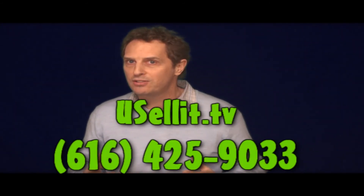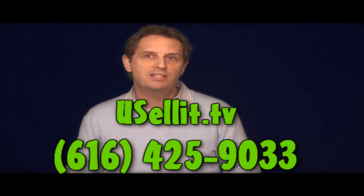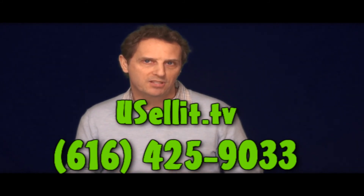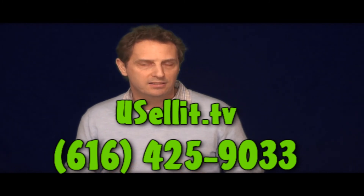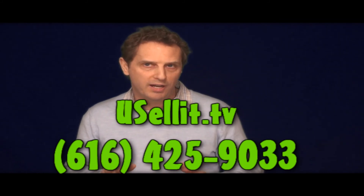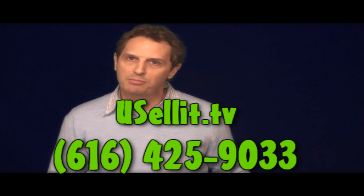If you have any questions or would like to get started and get your property listed today, please don't hesitate to call 616-425-9033. That's 616-425-9033. We'd love to hear from you. My name's Ralph Lister and many thanks for spending your time with YouSellIt.TV.